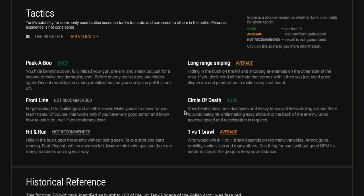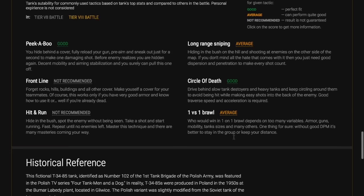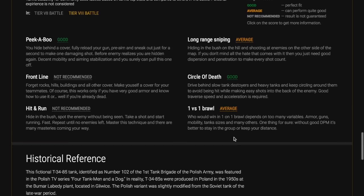It's recommended for peek-a-boo, long range sniping — it's a good circle of death, good in brawling if you're not face-hugging the heavy and you get around them. It's also good for hit and run. There's a whole range of tactics open to it, and across all maps there's no map that doesn't suit it.